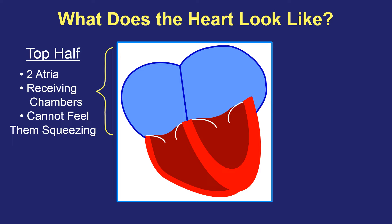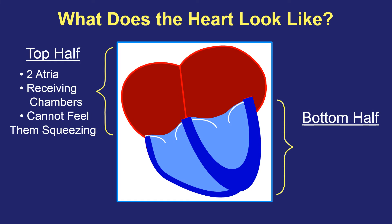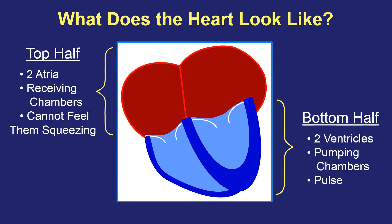The top chambers are sort of operating silently — you're never aware if the top half is going fast or slow. That's the bottom half that we're feeling. The bottom half of the heart are known as ventricles, and those are the pumping chambers. They have very thick walls and very strong muscle, so that when they squeeze and send blood out into the lungs and out to the rest of the body through arteries, we absolutely can feel them pumping.